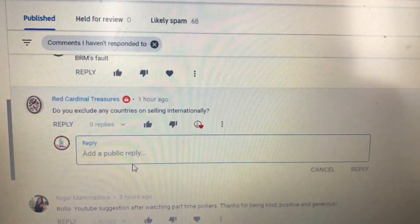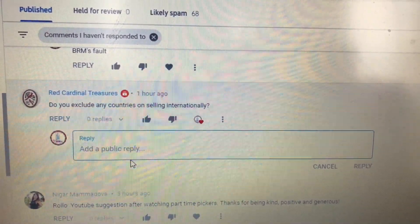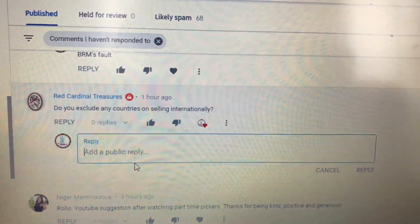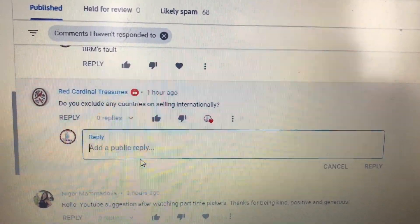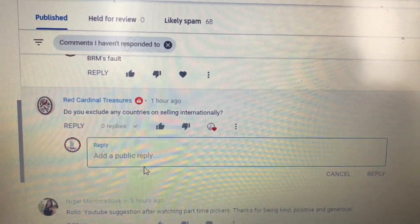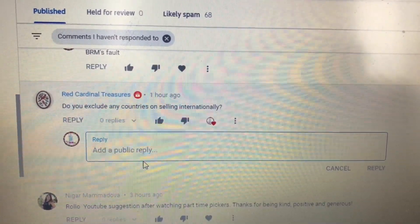Here's a question from one of our favorite viewers, Red Cardinal Treasures: Do you exclude any countries when selling internationally? Presently I don't, though I'm sure I'm going to get burned. I know there are a few countries out there that people suggest not selling to, but I haven't yet and probably won't until I get burned on it. Let me know what you do.